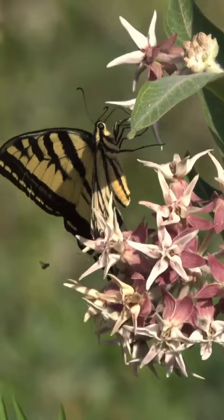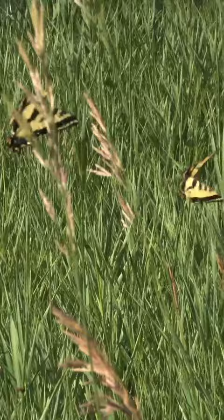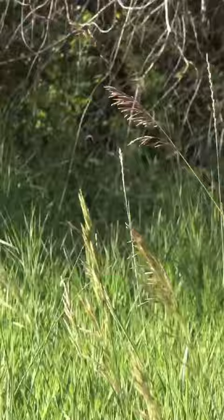Some species, like the glass-winged butterfly, have nearly transparent wings. The world's smallest butterfly, the western pygmy blue, is smaller than a dime.